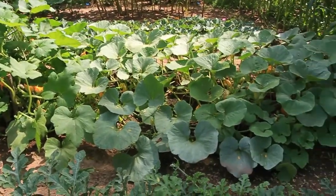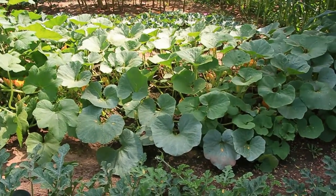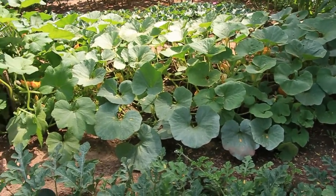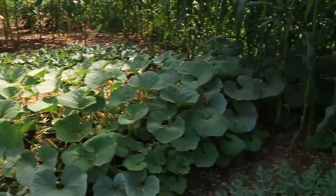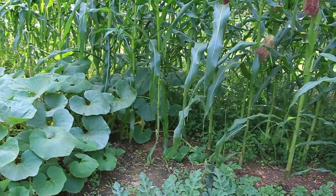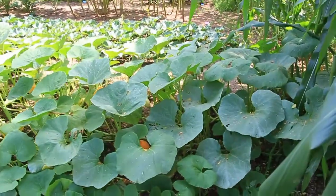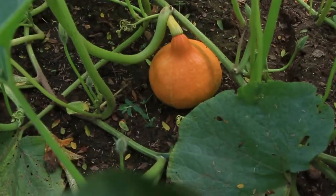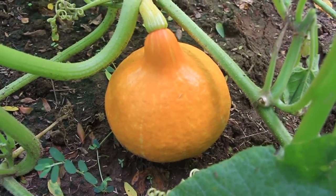Right next to this here is our red curry squash. Last year it was also hit so badly with squash bugs that we only got a couple of fruits off it. This year, however, it's growing on the other side of this bed — on this side it's already growing underneath and into the corn. Let me come over here and show you. Here — a nice beautiful red curry squash, isn't it perfect!